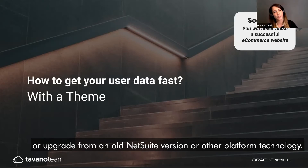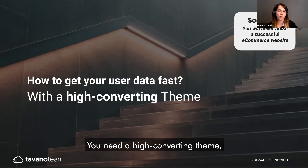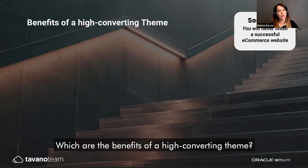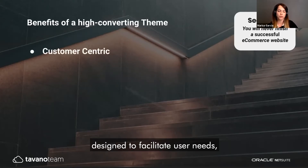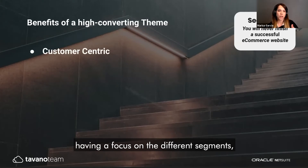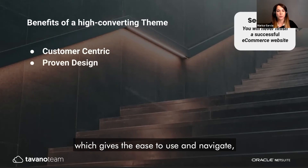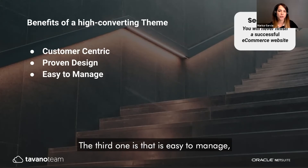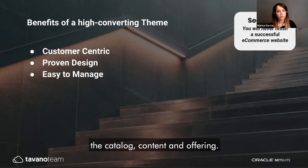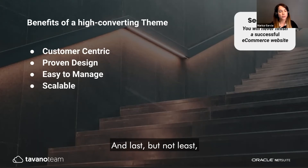Whether you're planning to launch your first website or upgrade from an older NetSuite version or other platform, you need a high conversion theme — one that is performant, functional, and with a solid base to build on. The benefits of a high-converting theme include: being customer-centric with focus on B2C and B2B segments, proven design focused on conversion, easy catalog and content management, scalability to customize on top of it, and being mobile-optimized.